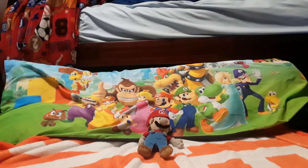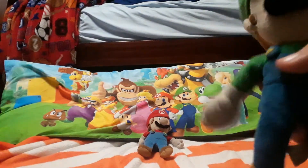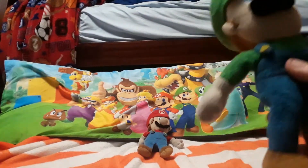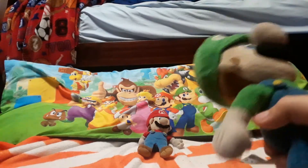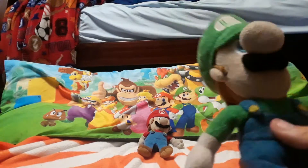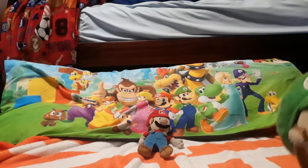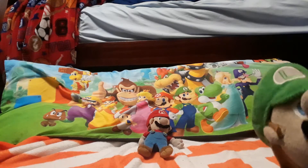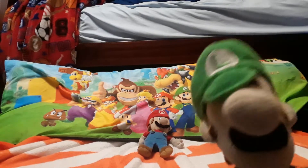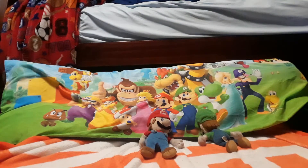Next we have my Luigi — he's pretty old too. I got him the same day as my Mario; I think Barnes and Noble is where I got him. Luigi's in better condition than Mario, so this should last me a little longer. I'm not going to get rid of these plushies — these are very good.